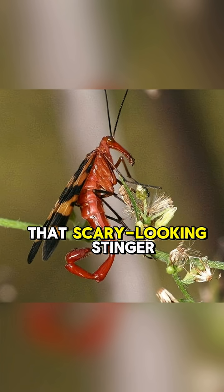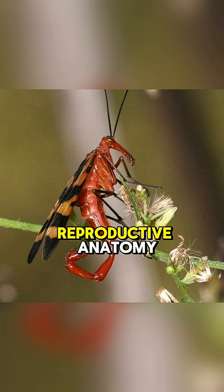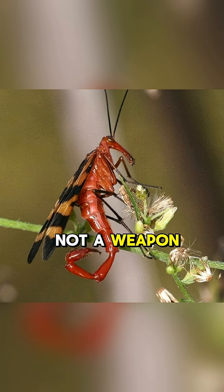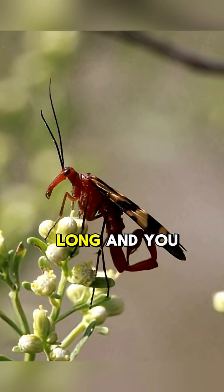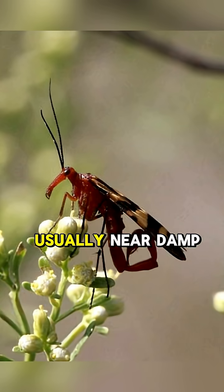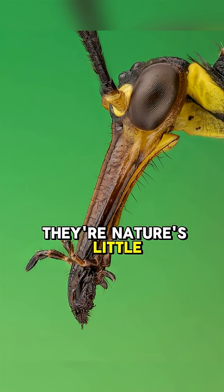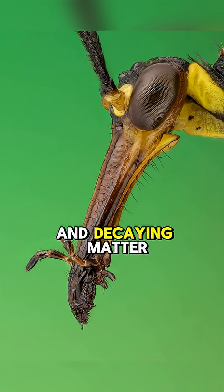That scary-looking stinger you see on the males is actually just part of their reproductive anatomy, not a weapon at all. These fascinating bugs are about an inch long, and you can find them in woodlands and gardens, usually near damp spots. They're nature's little clean-up crew, feeding on dead insects and decaying matter.